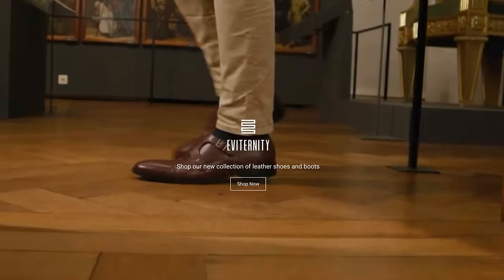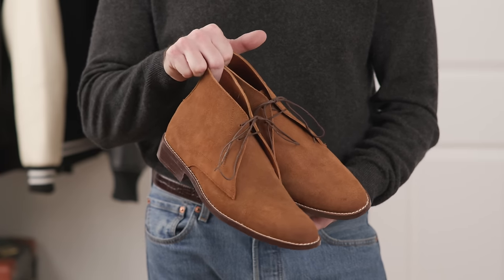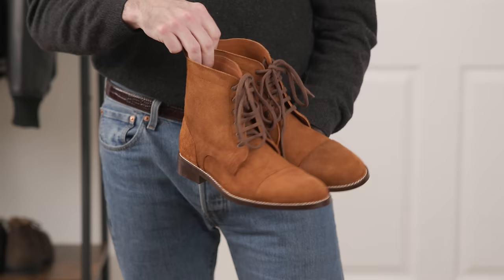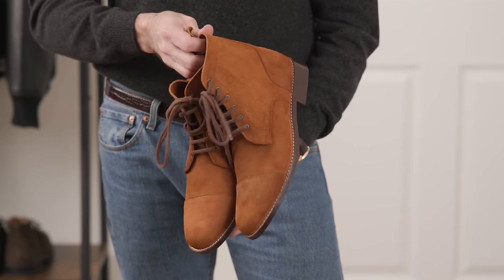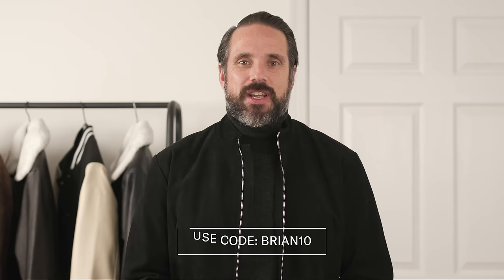One note on sizing from my personal experience: I would take the next size up from your normal size with The Jacket Maker. The first time I ordered, I ordered mediums because that's my usual size, but they were just too tight, so going up a size to large made a huge difference. Recently they've also expanded into footwear with a brand called Evaternity — you'll see suede chukas in the outfit section. All footwear are made with full-grain leather and blake stitch construction. Use code BRIAN10 to save 10% at thejacketmaker.com.